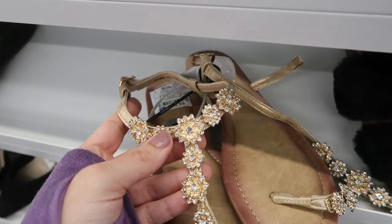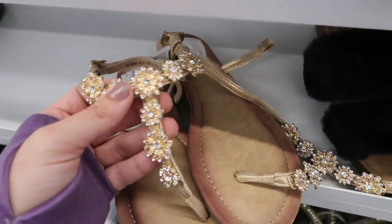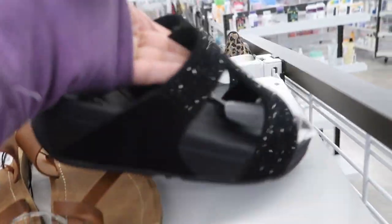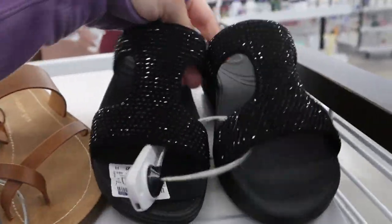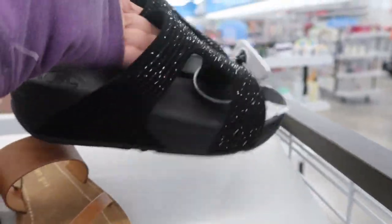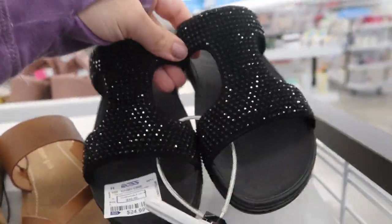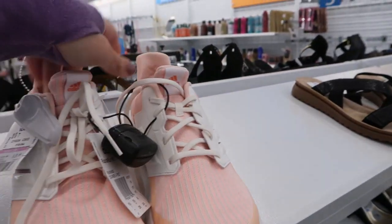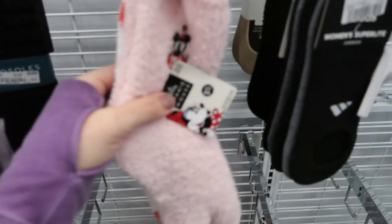They're the Rosanna in gold. I think these are like the real flip flops - yeah, these are the pretty standard ones. They're $24.99 - that's a really good price for those.